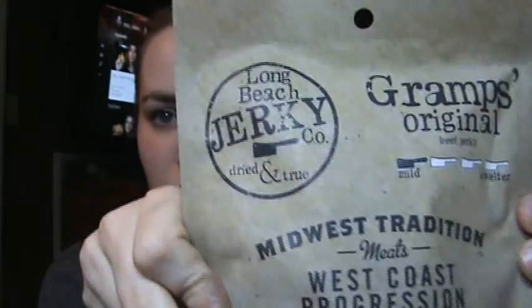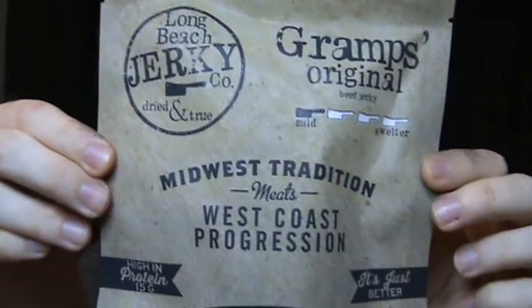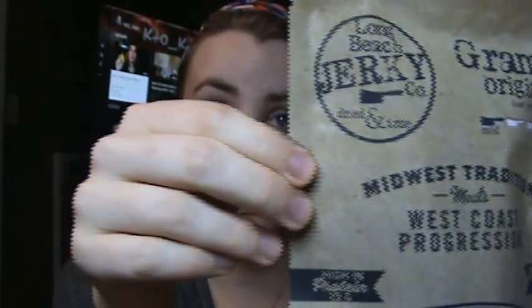First thing is jerky from the Long Beach Jerky Company. I think I've actually had this particular one before and it is really good — I will enjoy the bag. It does come in at two grams of carbohydrates per serving, with two and a half servings per container, so it's a little higher than I usually look for.